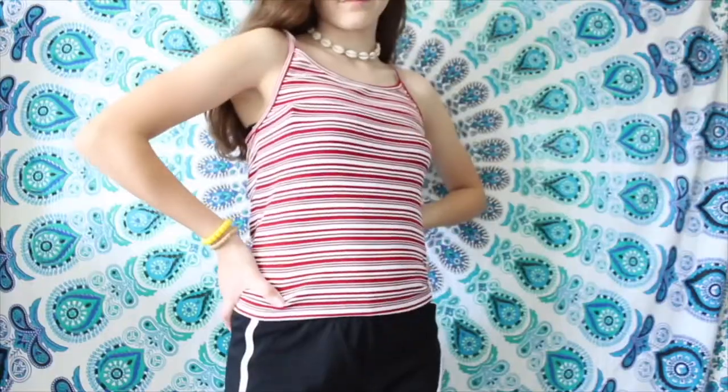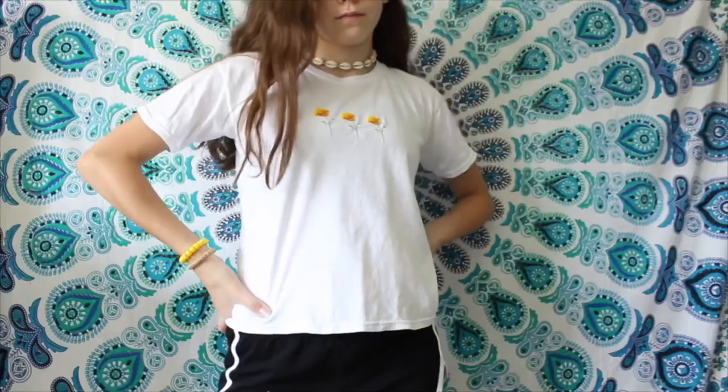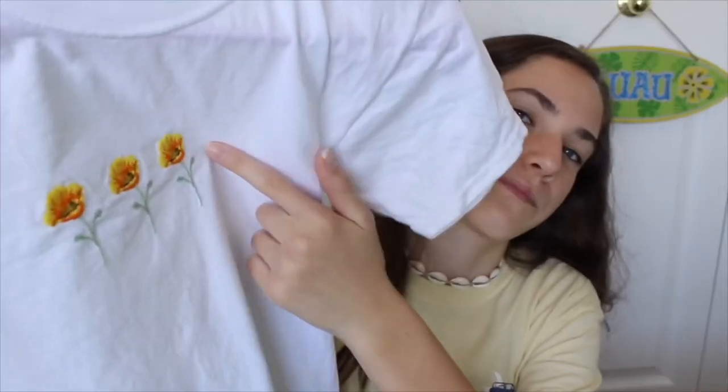First off, this is from Forever 21 — it was actually in my haul from about a year ago. It's perfect for summer: just a red-striped tank top. The next two pieces of clothing are from Paxun. I love this shirt so much — it has these three embroidered flowers on it. It's just really cute.